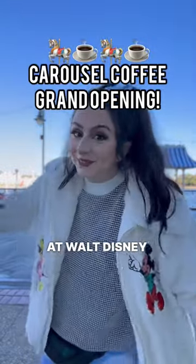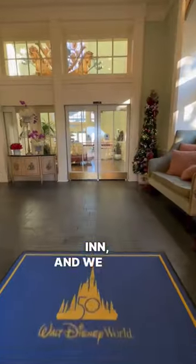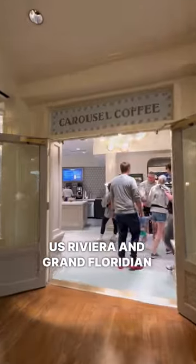Something new just opened at Walt Disney World and we're here to check it out. Carousel Coffee is now available at the Boardwalk Inn and we were here for the grand opening and the ribbon cutting. It's a new small coffee and pastry shop that definitely gives us Riviera and Grand Floridian vibes.